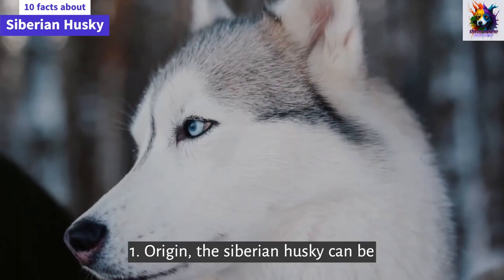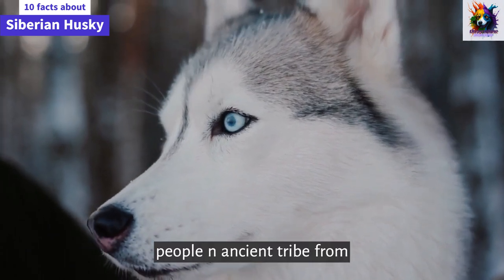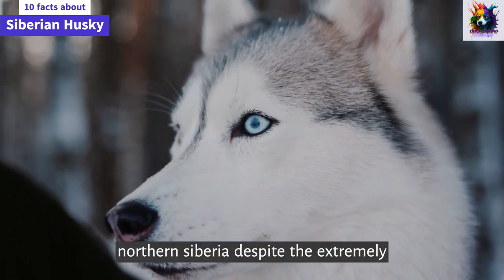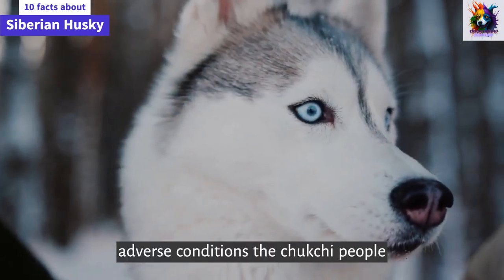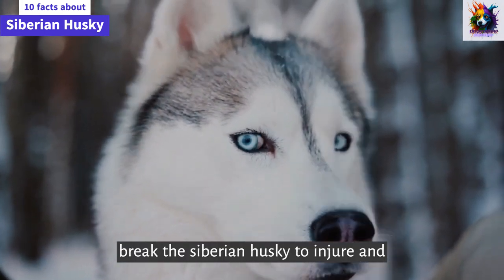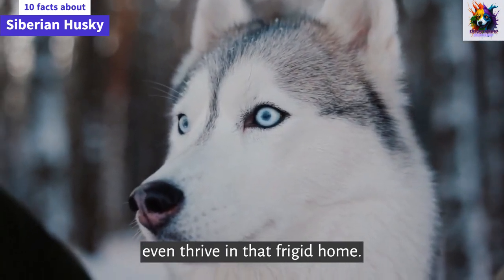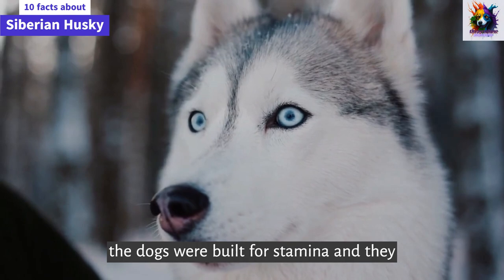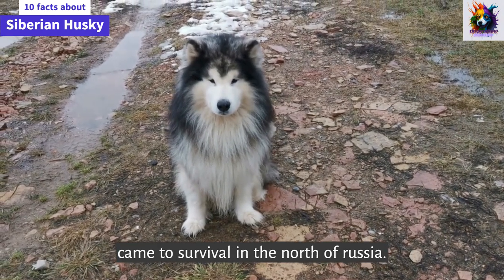Origin. The Siberian Husky can be traced all the way back to the Chukchi people, an ancient tribe from northern Siberia. Despite extremely adverse conditions, the Chukchi people bred the Siberian Husky to endure, and even thrive, in their frigid home. The dogs were built for stamina, and they were as much partners as pets when it came to survival in the north of Russia.